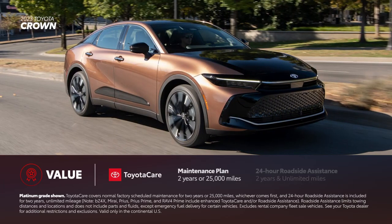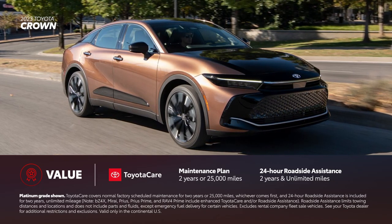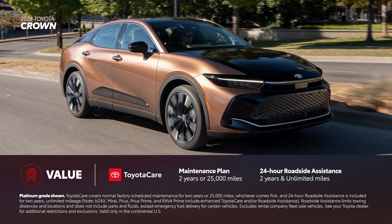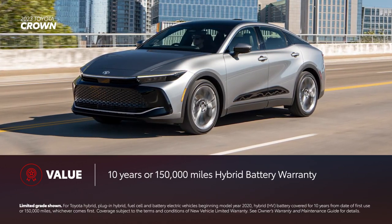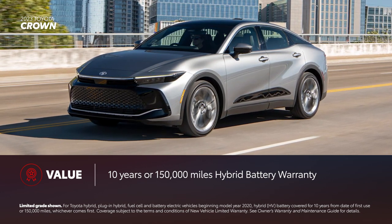Every new Toyota Crown comes with ToyotaCare, which provides 2 years or 25,000 miles of scheduled maintenance, whichever comes first, as well as 2 years and unlimited mileage 24-hour roadside assistance. Furthermore, the battery is covered for 10 years or 150,000 miles, whichever comes first, making Toyota Crown a smart choice for long-term ownership.